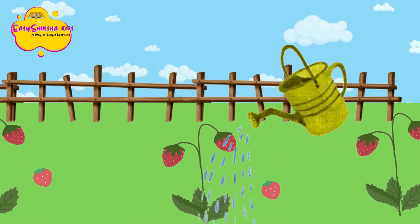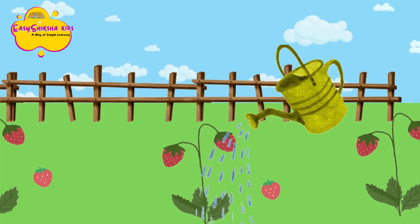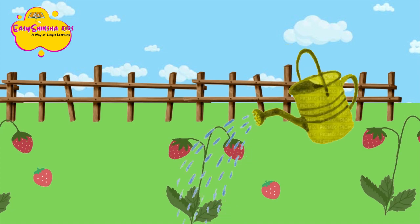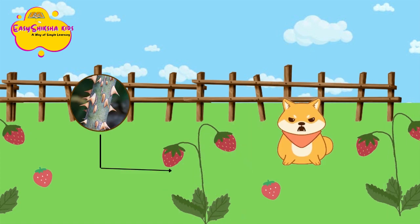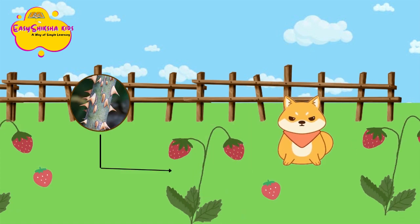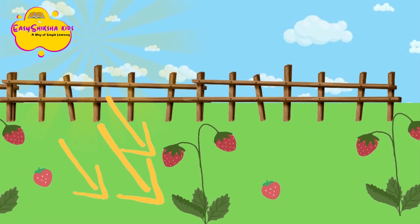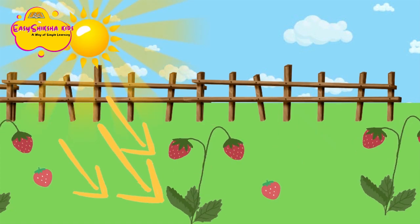Moving up from the roots, here is the stem of this plant. It works hard to carry all of the water and nutrients from the roots to all other parts of the plant. This plant also has thorns on it — this keeps animals from eating the delicious fruit the plant makes.